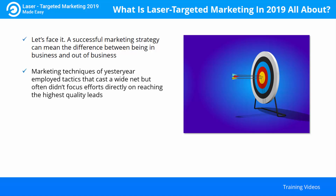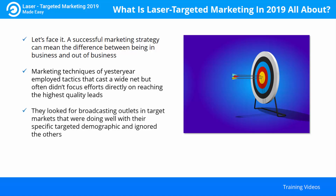Marketing techniques of yesteryear employed tactics that cast a wide net, but often didn't focus efforts directly on reaching the highest quality leads. Cutting edge marketers figured out that radio and TV gave them an opportunity to effectively target their advertising to specific demographics. They looked for broadcasting outlets in target markets doing well with their specific targeted demographic and ignored the others. They understood the power of targeted marketing.